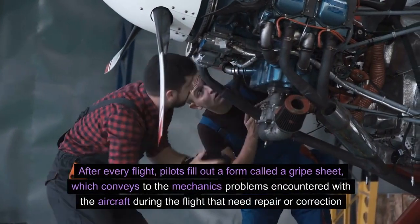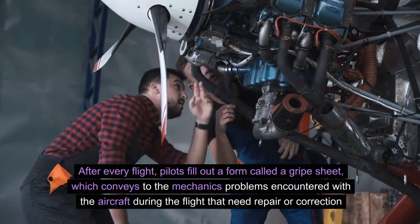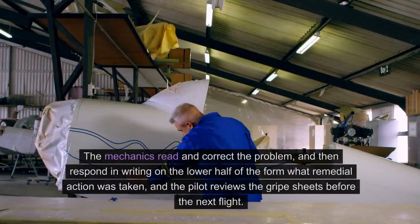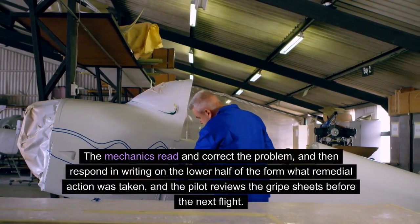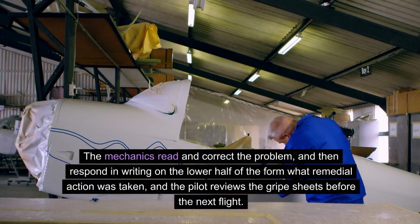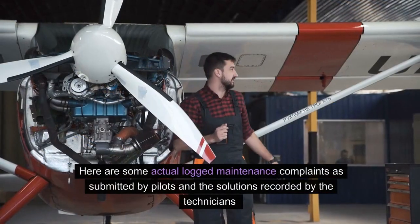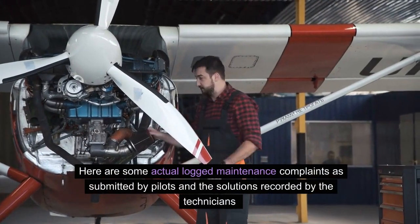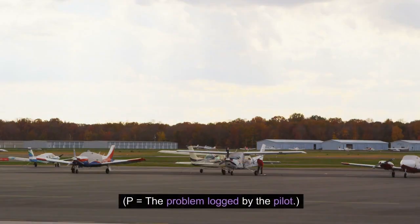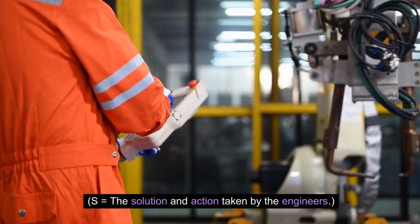After every flight, pilots fill out a form called a gripe sheet, which conveys to the mechanics problems encountered with the aircraft during a flight that need repair or correction. The mechanics read and correct the problem, and then respond in writing on the lower half of the form what remedial action was taken, and the pilot reviews the gripe sheets before the next flight. Here are some actual logged maintenance complaints as submitted by pilots and the solutions recorded by the technicians. P equals the problem logged by the pilot. S equals the solution and action taken by the engineers.